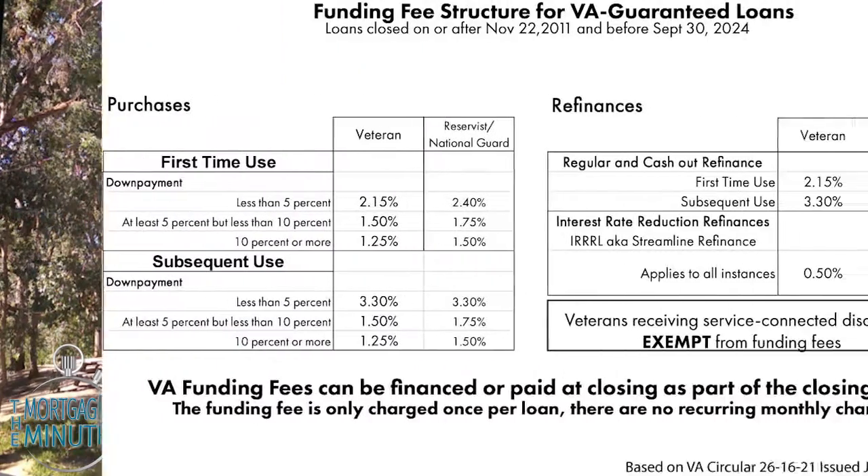You do, however, have a VA funding fee. The amount of the funding fee you pay depends on your situation, and here is that chart.